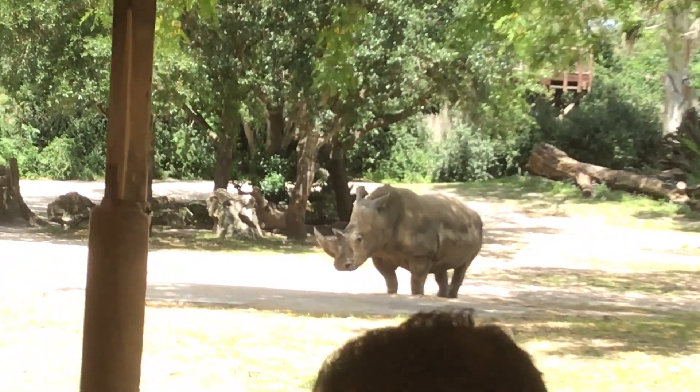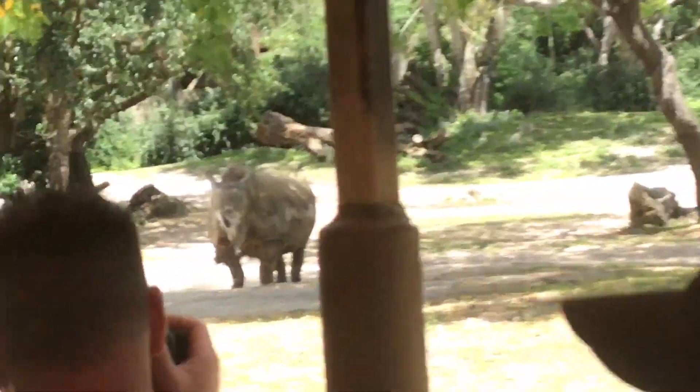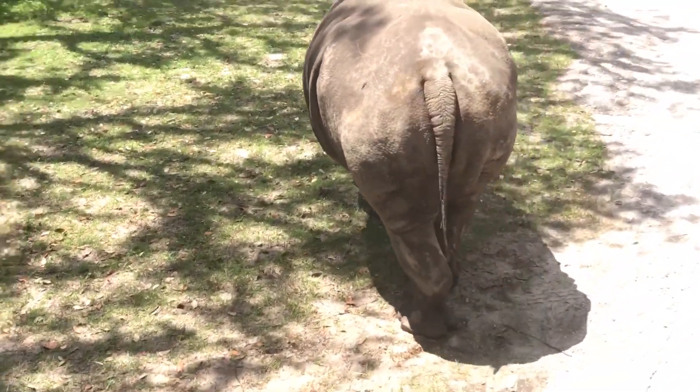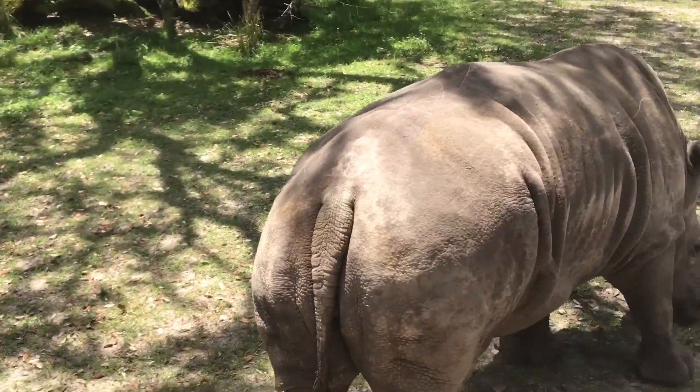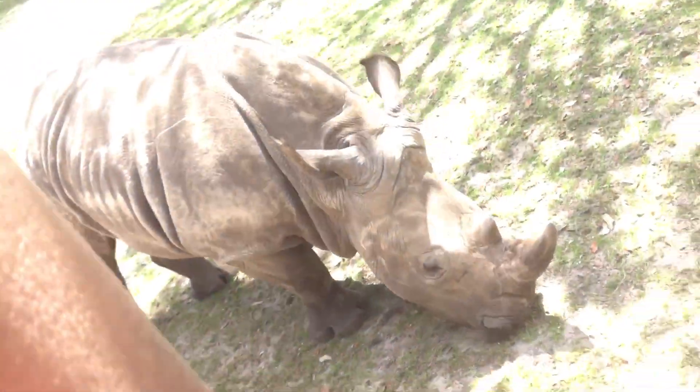You get a good look from this left-hand side, and there's one out to the right-hand side there as well. Now coming up on the right-hand side you'll see some waterbuck. Their shaggy coats produce an oily, smelly substance that helps keep their coats waterproof, and this is how they identify each other.